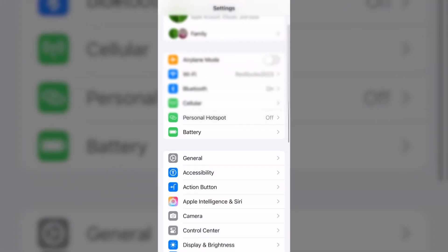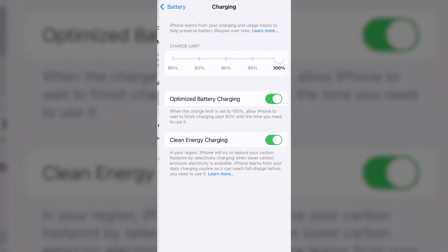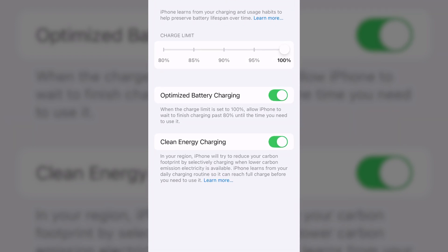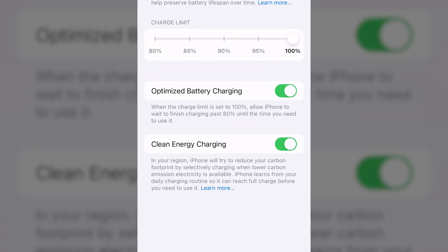So when you go into your phone, if you swipe up, you go into Settings, then you go down to Battery, and then you click on Battery Health. From here, you can actually click on two different settings. One is going to be Optimized Battery Charging, and the other one is going to be Clean Energy Charging.